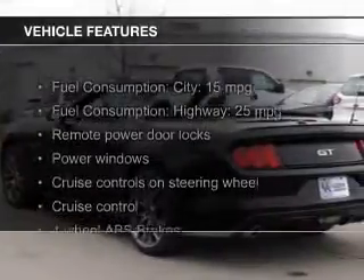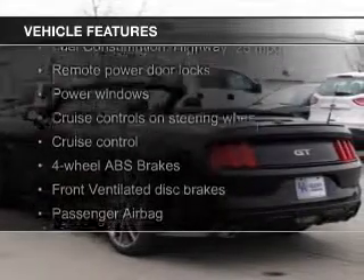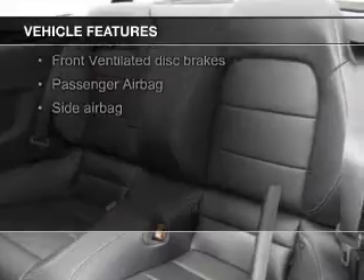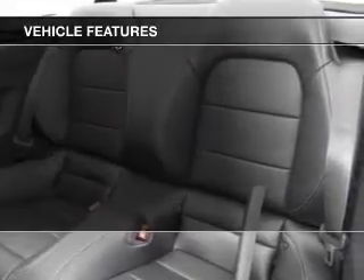The features include a power convertible top, electric trunk, leather seats, heated seats, Bluetooth connectivity, and Ford Sync voice activation.